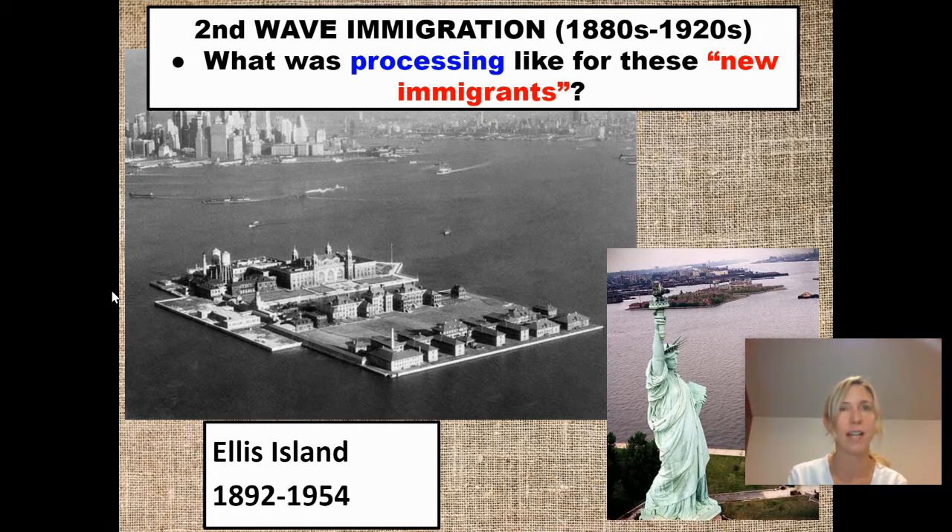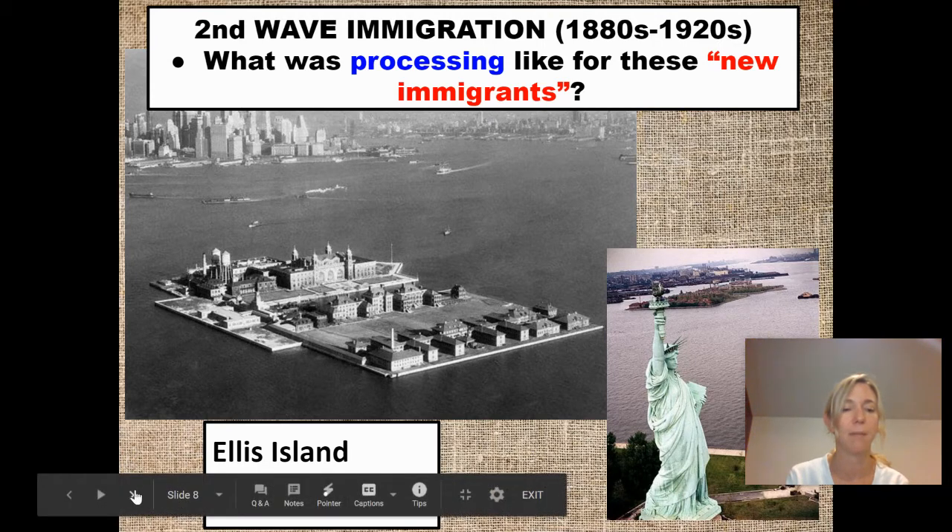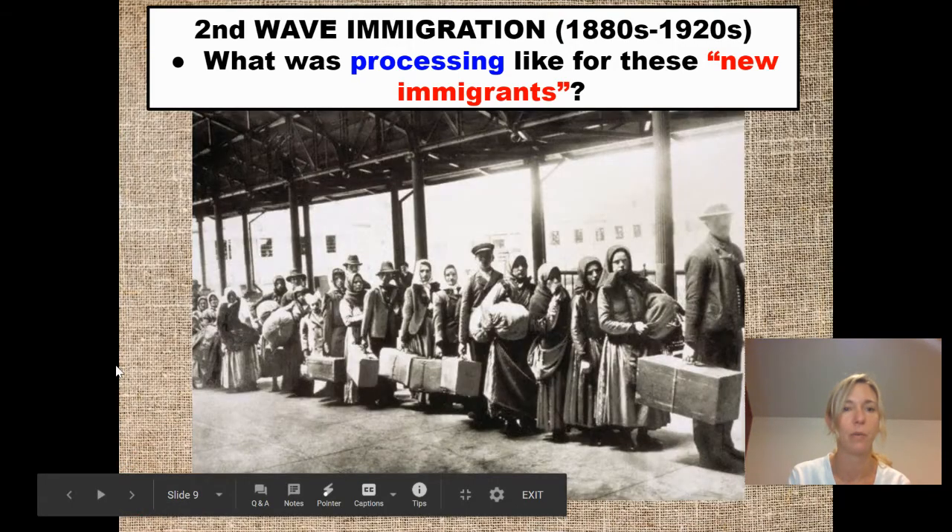A lot of people were settling in New York during this time. By 1900, New York actually had as many Irish residents as Dublin, Ireland. New York had more Italians living in its city than any city outside Rome. New York had more Poles than any other city except Warsaw, and more Jews than any other city in the world, as well as sizable numbers of Slavs, Lithuanians, Chinese, and Scandinavians.